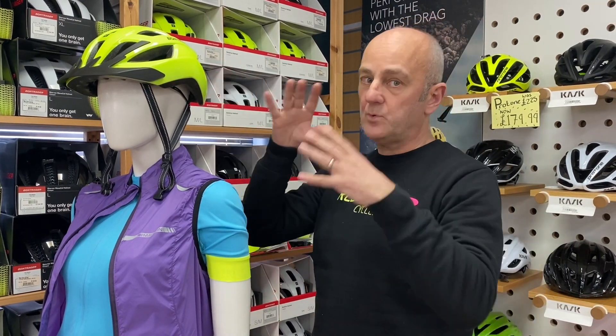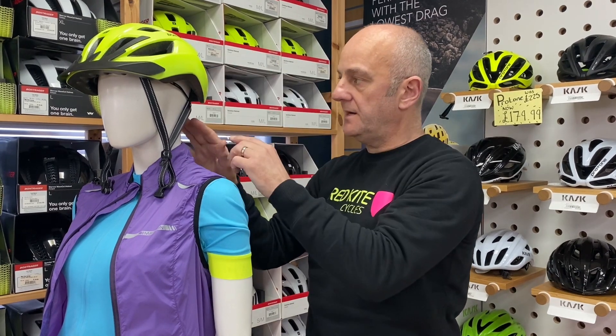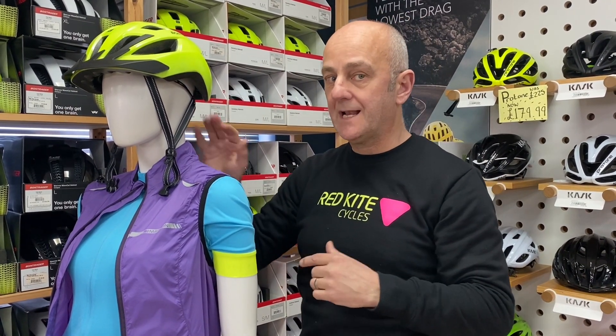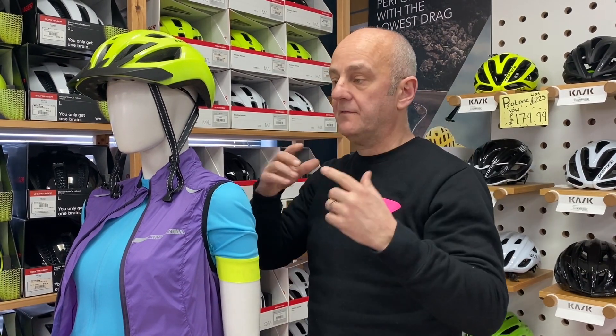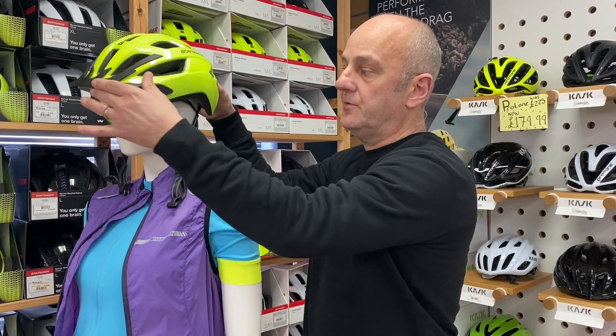The second part, once we get the right size on your head, is about dialling in this part here. There's a range of adjustment up and down, because what you're trying to do is get the clamp underneath here on the back of your head, so that in the event of an impact it doesn't rotate or move around on your head.